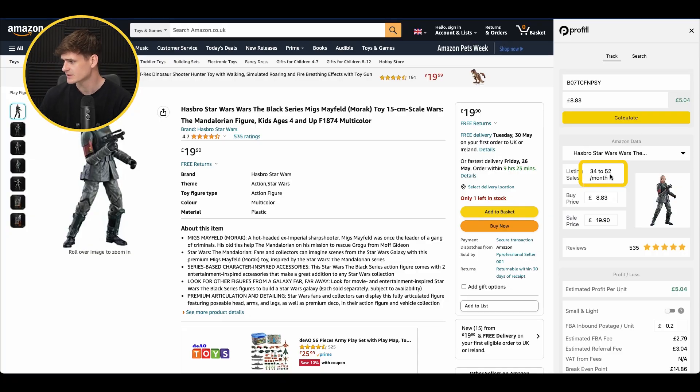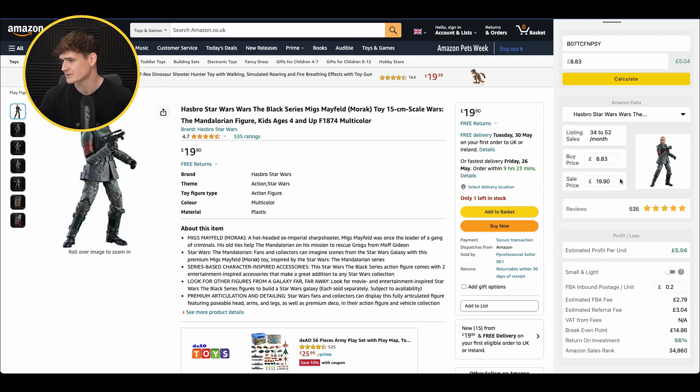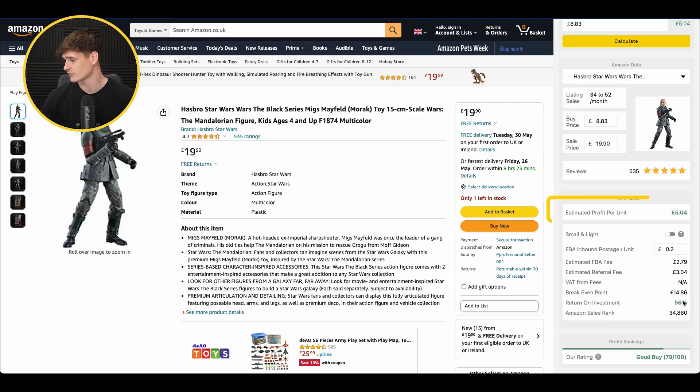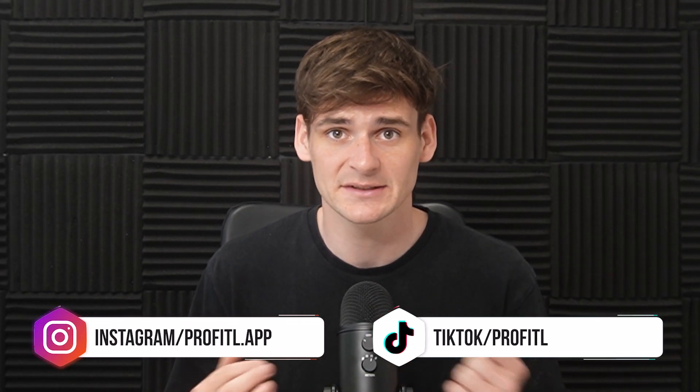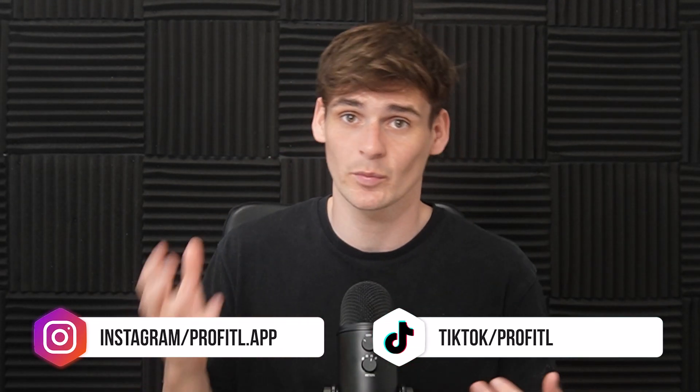This one is another good seller — 34 to 52 units every single month, great reviews with 535 reviews, profit £5.04, and 56% return on investment. This product was very similar in profit and competition, but it had fewer sellers — just four FBA sellers — which is absolutely great. Fewer sellers now means less competition in the future, and we want as little competition as possible so we can spend as much time as we can on the buy box.